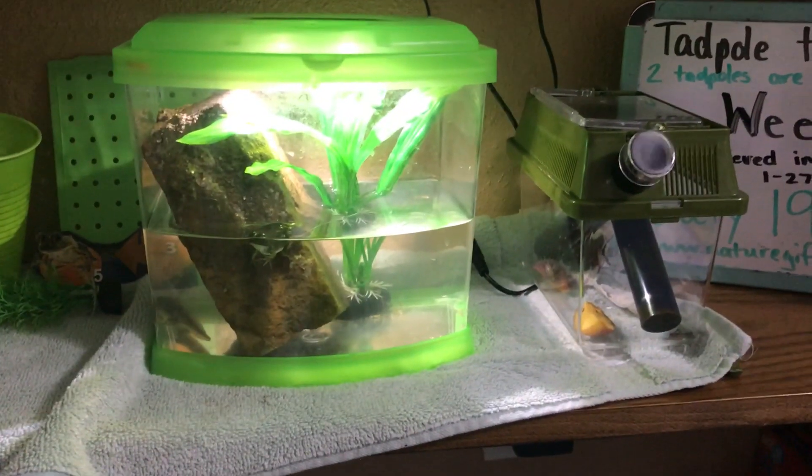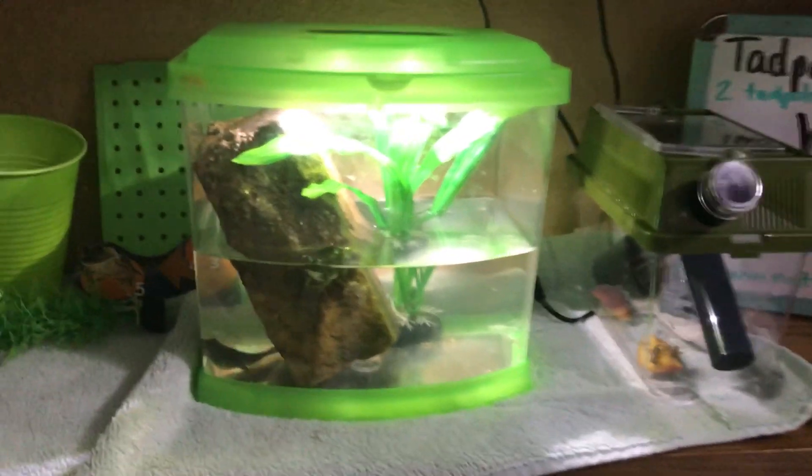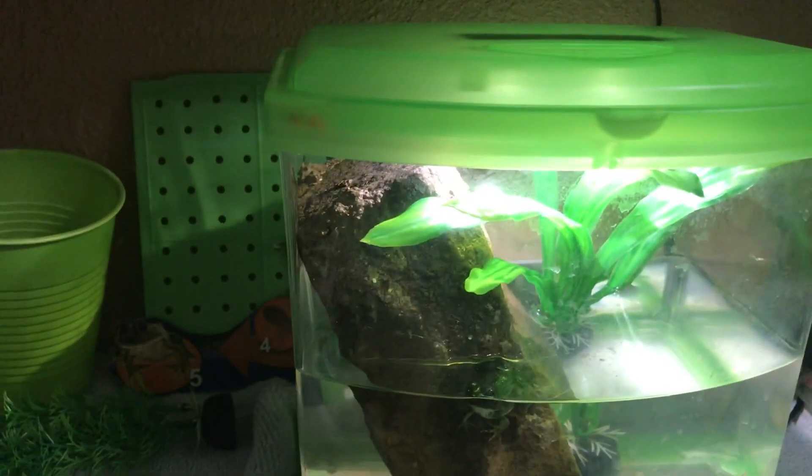When the remaining tadpoles were still tadpoles, we decided to move them over to a fish tank which had a filter. Since frogs need less water, we've taken the filter out and added a rock, because a frog has lungs and needs to be able to get out of the water somewhere.